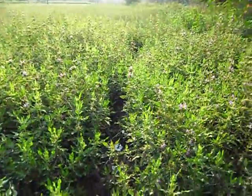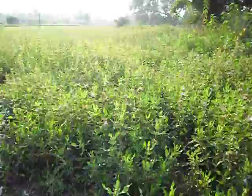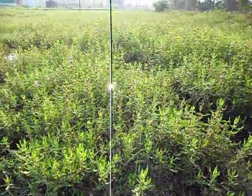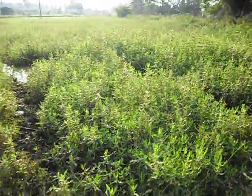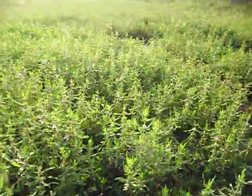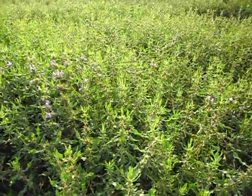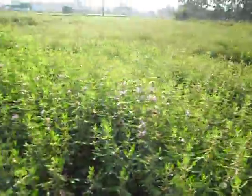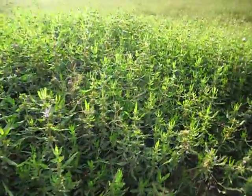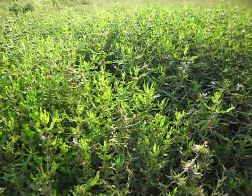This weed grows naturally along bunds of rice fields, but it is very thorny so the leaves have to be plucked with some care, with a pair of scissors or with a knife. Then either stir-fried as a side dish, or eaten raw in the form of a salad, or made into a herbal tea — either alone or with the addition of other herbs like basil, tulsi, ginger and so on.